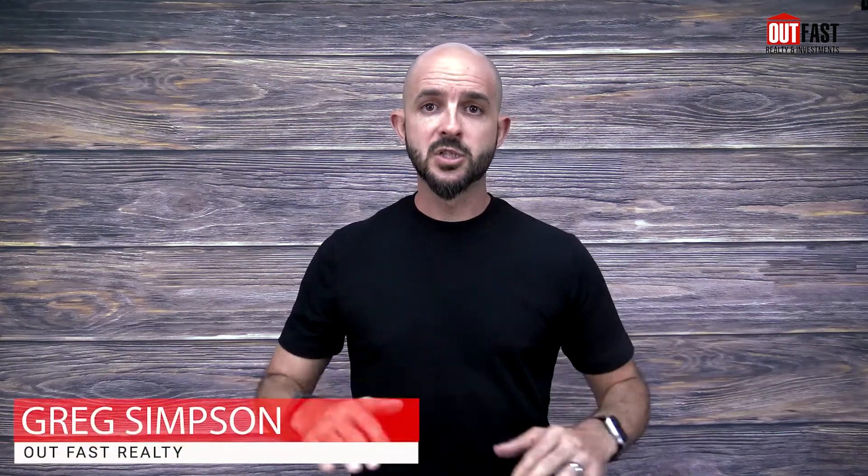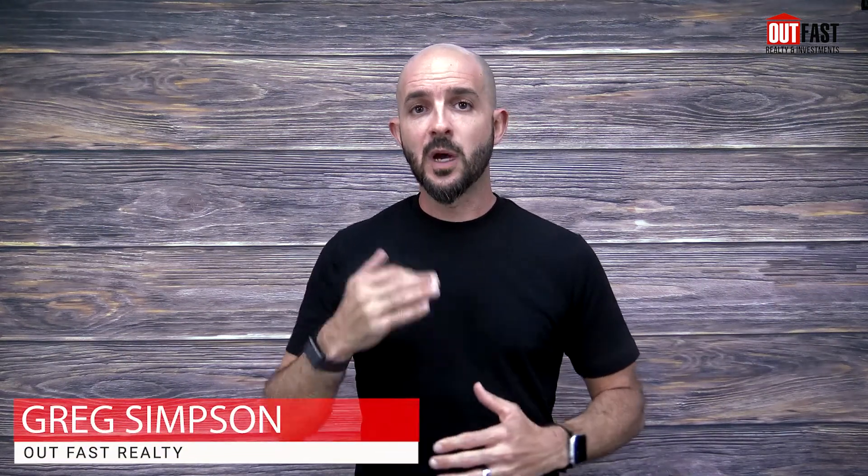As you know, the market has completely shifted over the last couple of months. And that's why this creative financing offer is the absolute best for your seller. And I'm going to show you why with four key points.